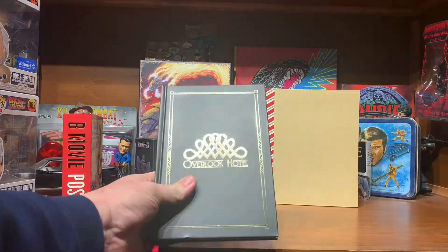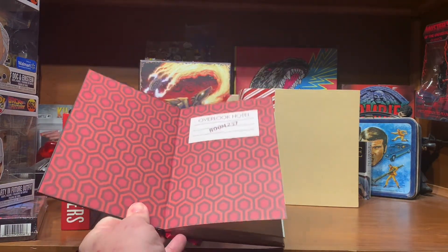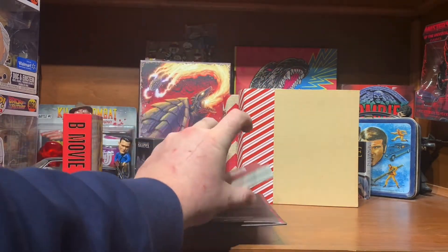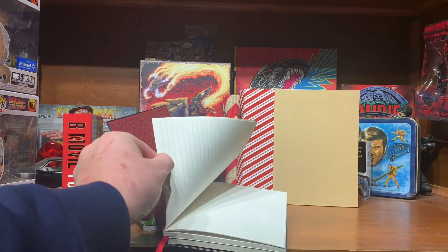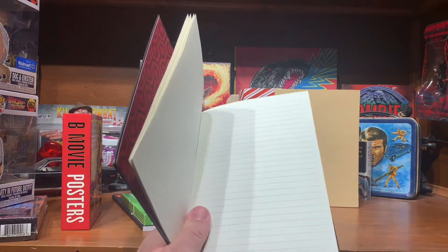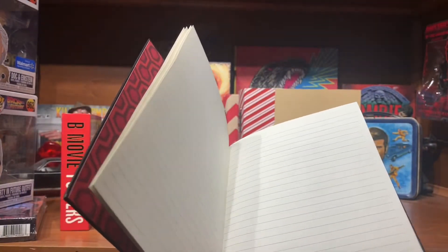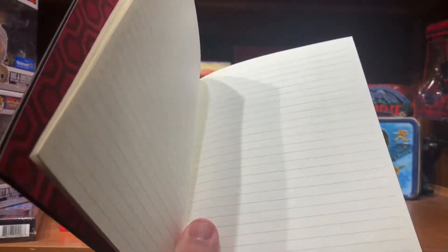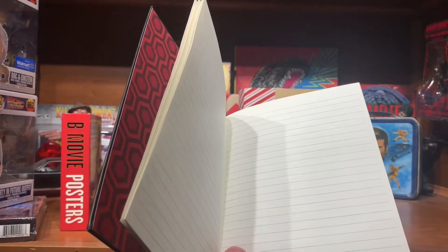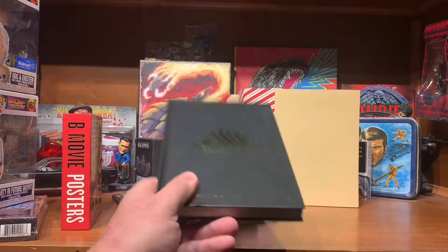The wife also got me this Overlook Hotel journal. It's got the carpet on the inside, and in the back there's a pocket to hold things in. I'm going to use this for keeping track of my YouTube videos, ideas and things like that. Very faintly, the paper in all crisscross directions says 'All work and no play makes Jack a dull boy.' Pretty cool.